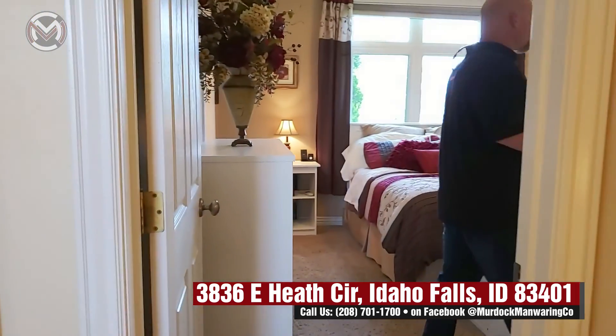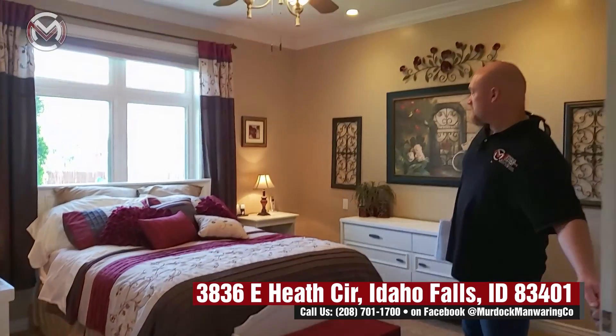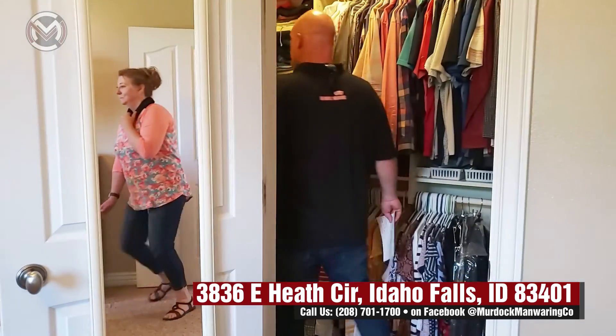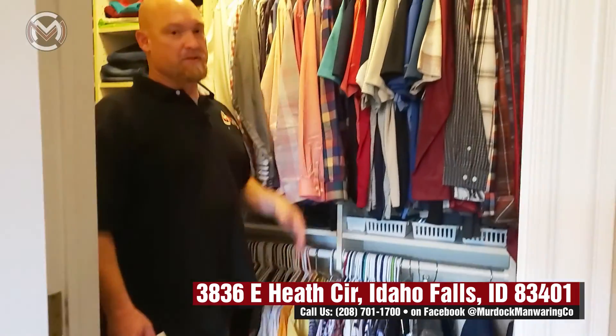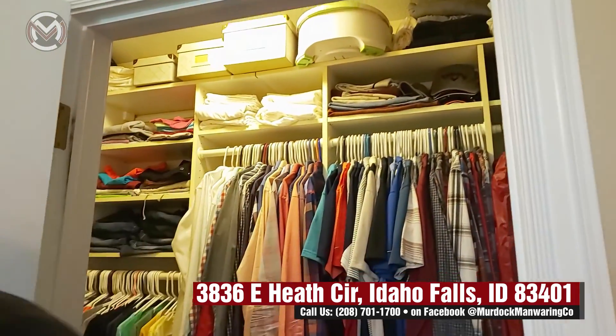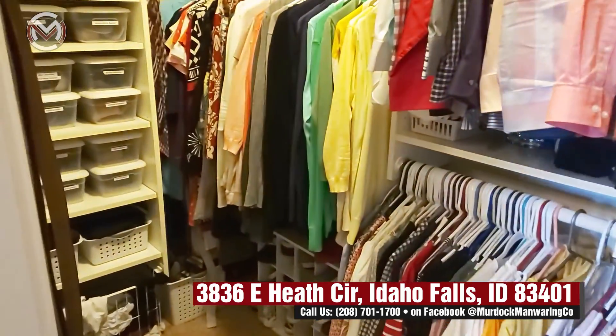So the master — same thing, we've got crown molding, plenty of room, walk-in closet with lots of room and lots of built-ins. So here again instead of just a shelf and a rod you've got all sorts of options, so I'll let you check that out. Really good size closet.